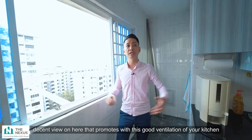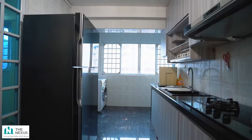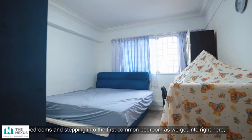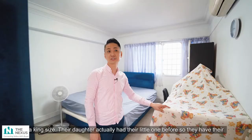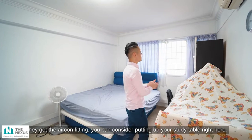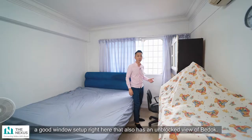Now let's move on to the bedrooms. We've got three good size bedrooms. Stepping into the first common bedroom, all bedrooms fit very well with a queen or even a king size bed, as you can see. The aircon fitting is already done and you can consider adding a study table here. An in-built wardrobe cabinet is already done for you. There's also a good window setup with an unblocked view of Bedok South facing — no afternoon sun, very quiet.